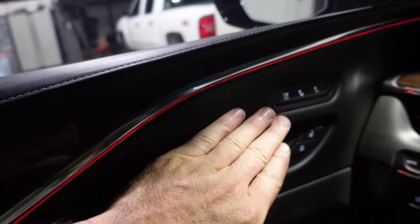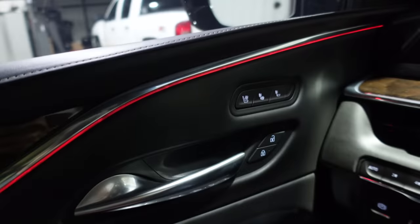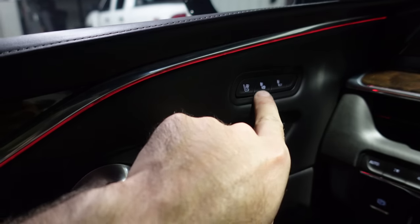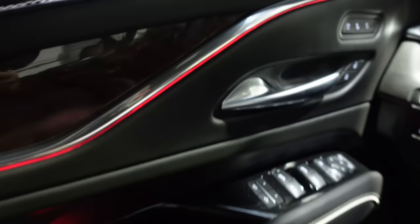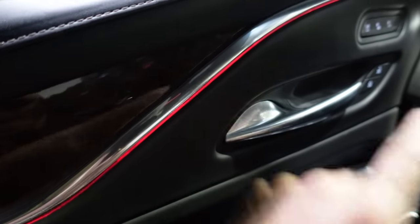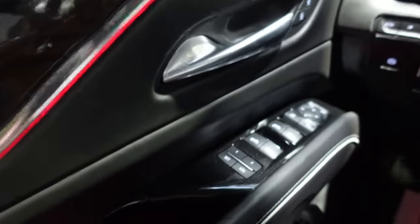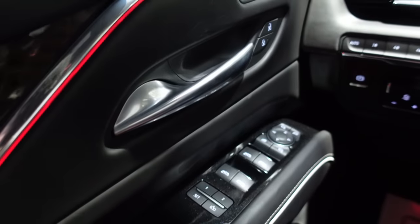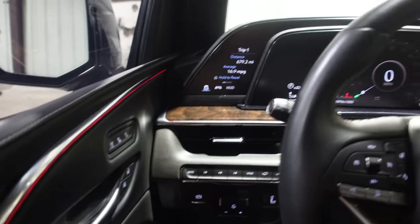Here are the seat controls for the driver — upper and lower heat separation, cooled seat controls, lock buttons that look like brushed aluminum. Every window is full auto up and down. There are memory positions and of course power folding mirrors — you see that every time it starts up. And we'll head right on over through the dash.